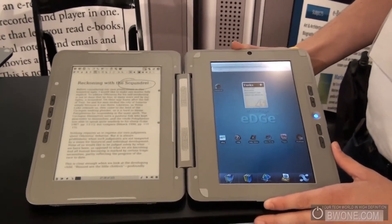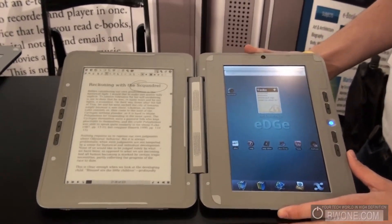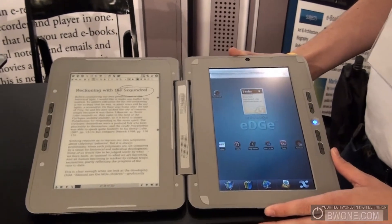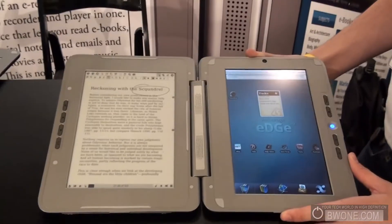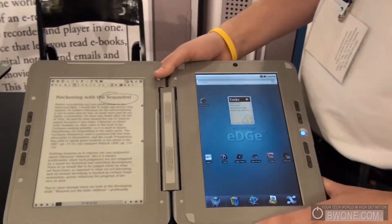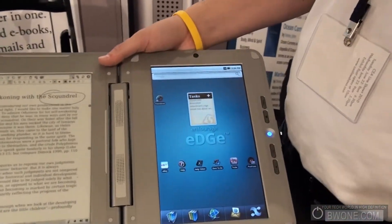Mike Boleman here from BW1.com. We've seen it at CES and now we're looking at it once again here at CA Line Show with the Entourage Edge. I'm going to take a look at some of the changes that they made with Henry here.